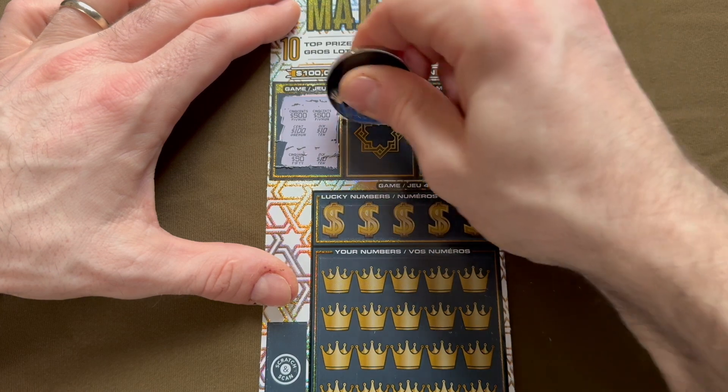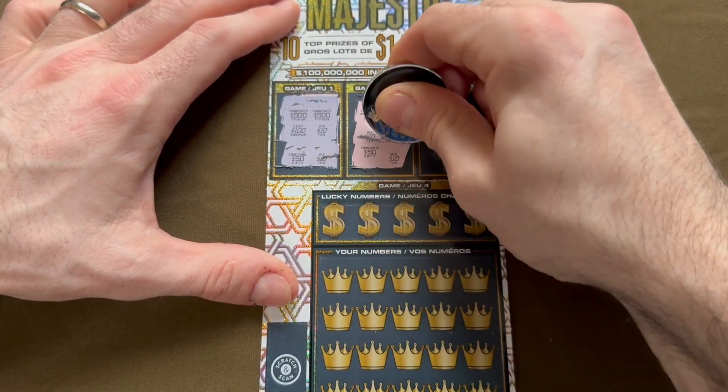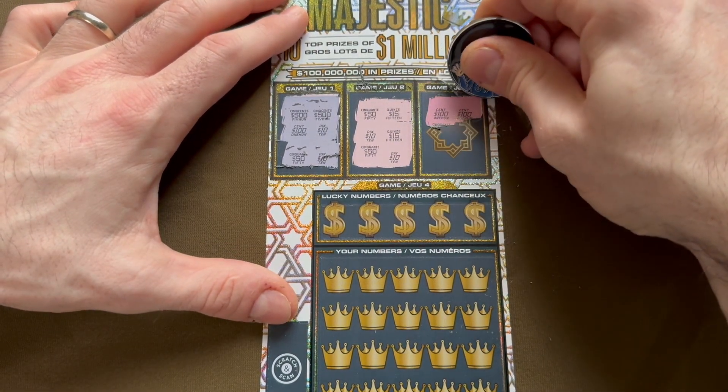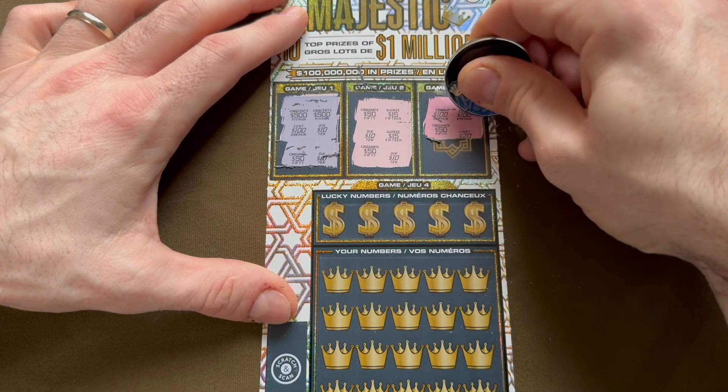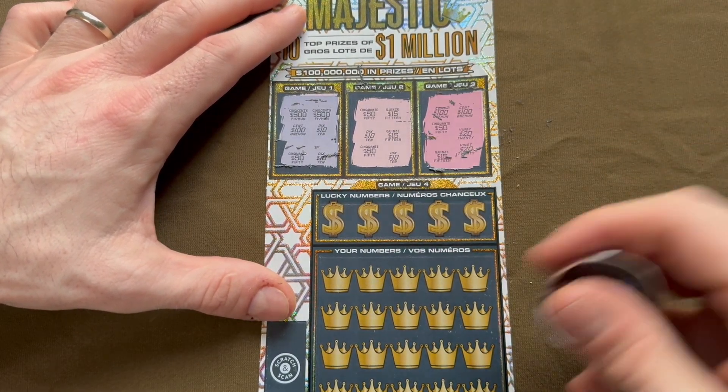Second box: 500 would be nice — 50, 15, 10, 15, 50, and 10. Three pairs, but no win. Last box: 100, 100, 100, 50, 20, 15, 20. Nothing up there either.